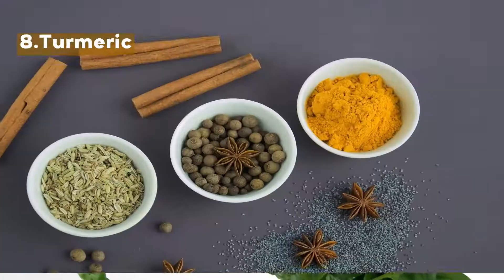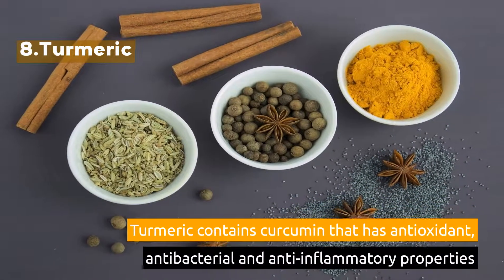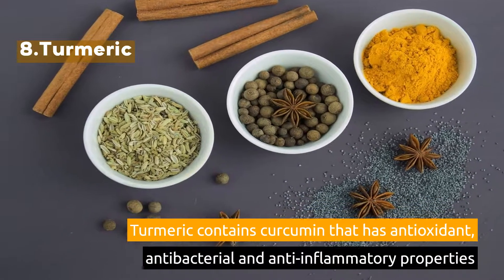8. Turmeric. Turmeric contains curcumin that has antioxidant, antibacterial, and anti-inflammatory properties.